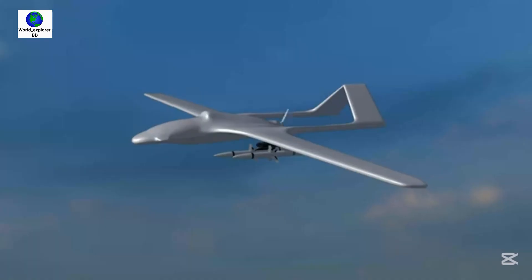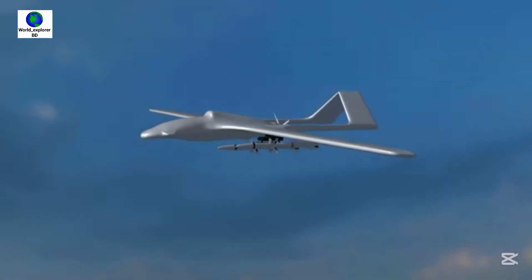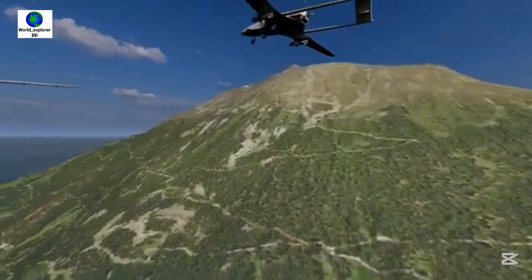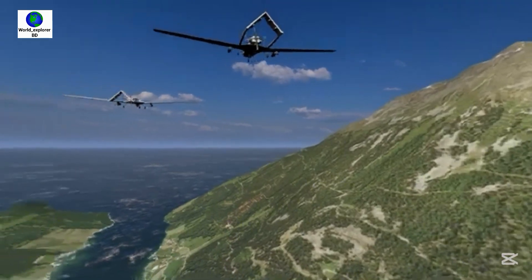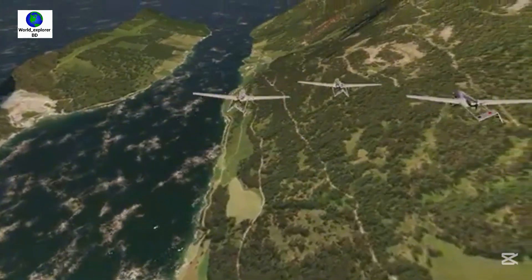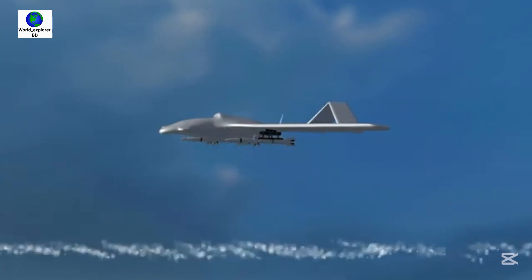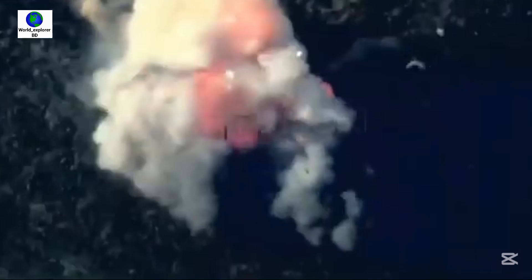Bangladesh has deployed Bayraktar TB2 drones near its border with India, reportedly for defensive purposes. The Bayraktar TB2 can be used for several missions including intelligence, surveillance, reconnaissance, armed attack missions, and target acquisition.